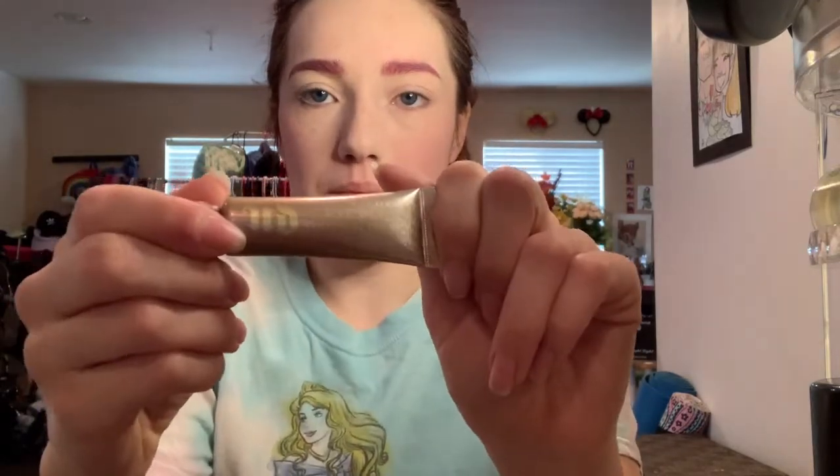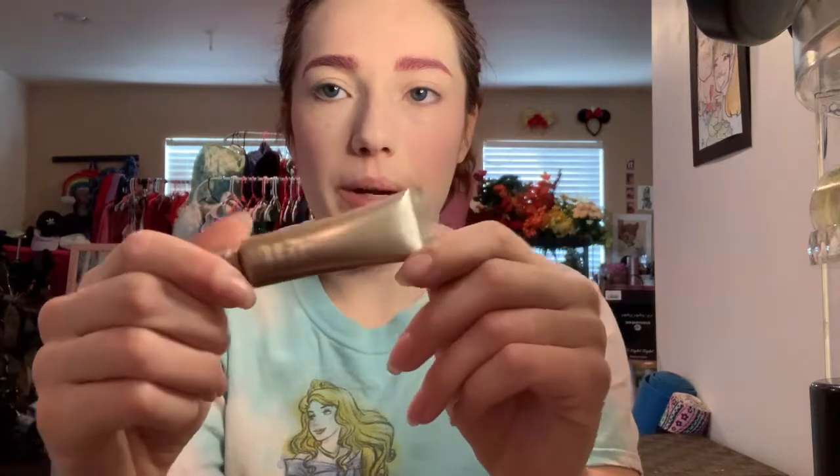Eyebrows? Check. So now we're going to do eyeshadow. First, I'm going to do a little bit of the Urban Decay eyeshadow primer in Sin. I used to just get the original, but Sin is a little bit sparklier. It looks nice underneath things, especially if you're going for that princess look.